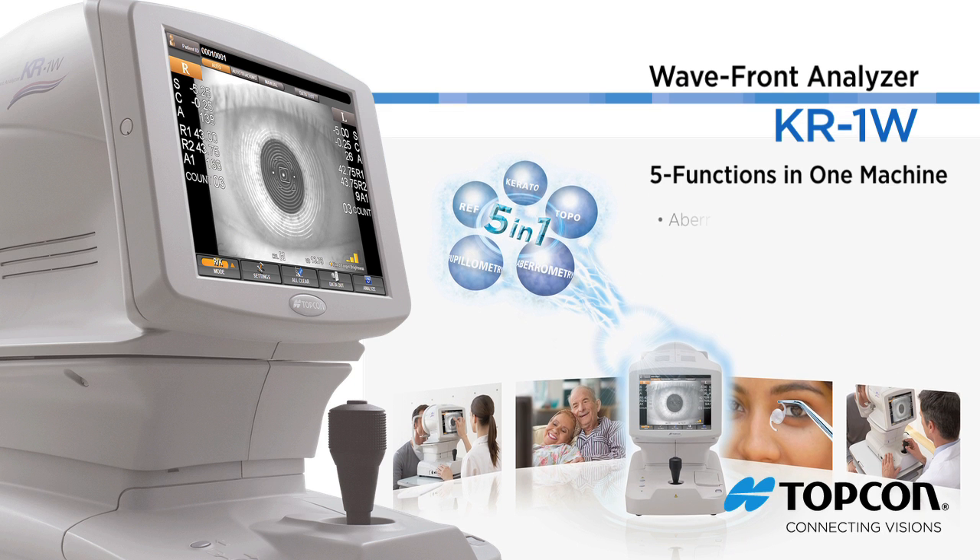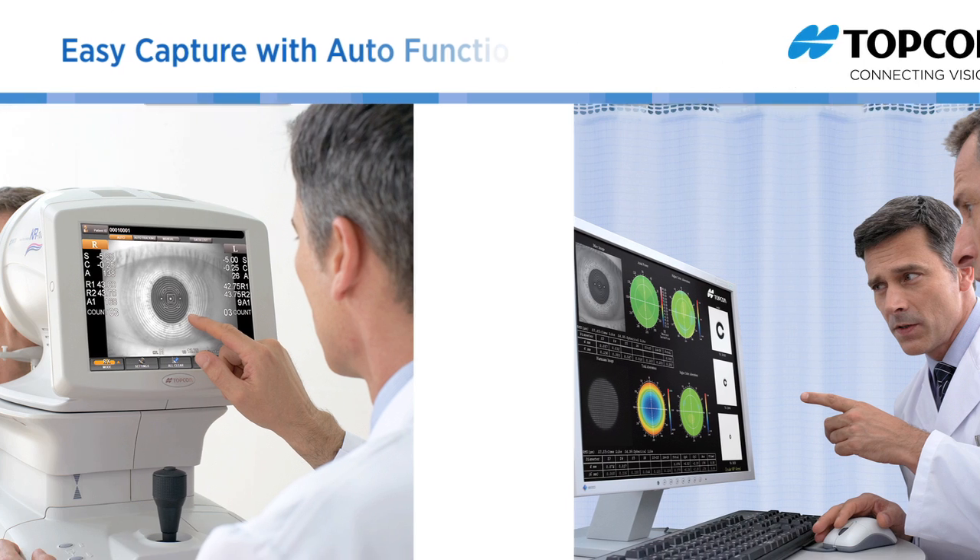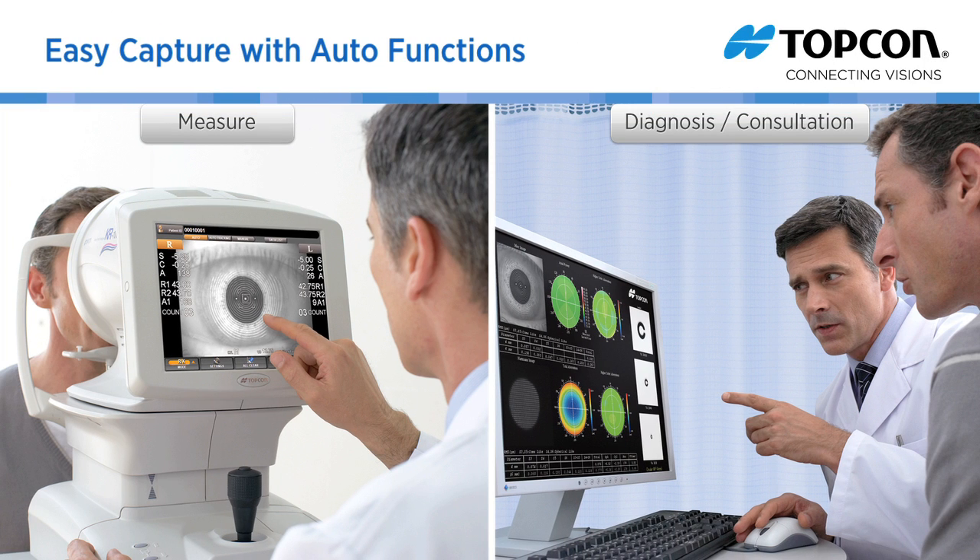The KR1W combines aberrometry, topography, keratometry, pupillometry, and autorefraction in one unit that is unparalleled in terms of functionality and reproducibility. The KR1W's unsurpassed reproducibility and reliability with fully automated measurement and touch panel manipulation make your diagnosis and treatment decision easy.